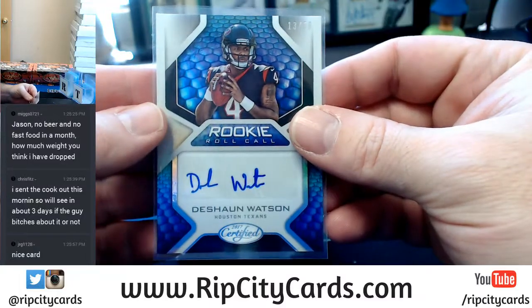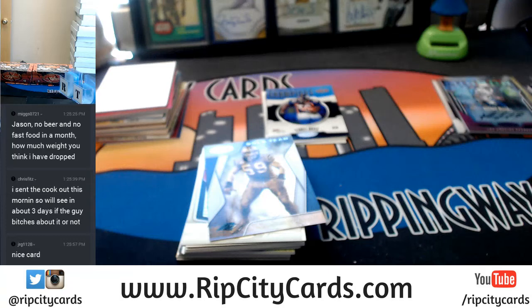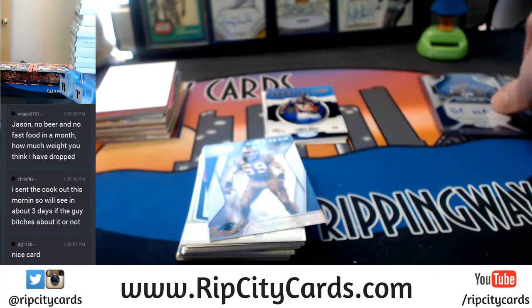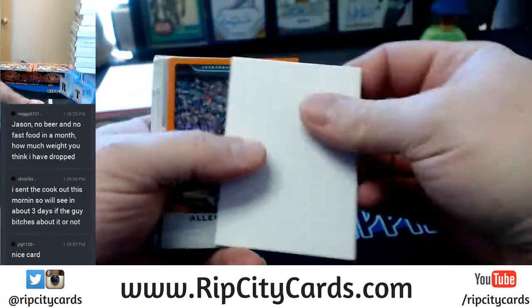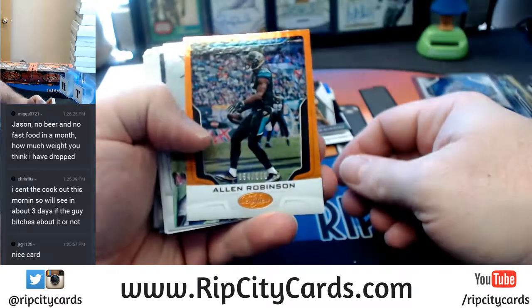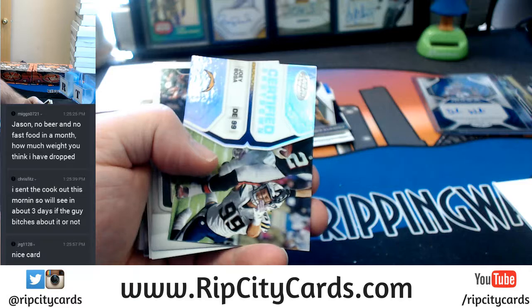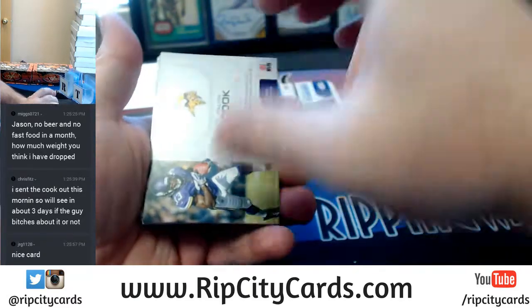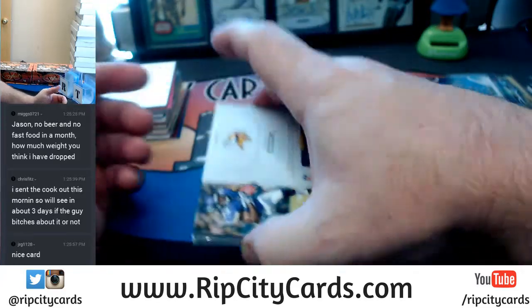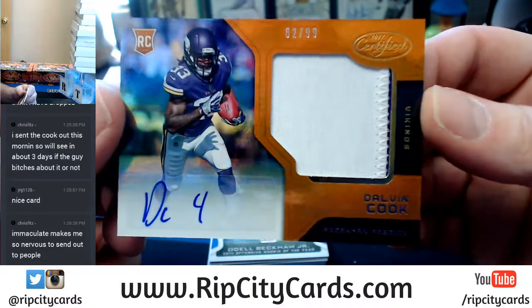That's a little something-something nice there — I'm going to put that thing in a top loader. Almost all of our autos have been relatively low-numbered. Allen Robinson to 299. Vikings are going to be happy because you get a 2 out of 99 two-color Dalvin Cook RPA.